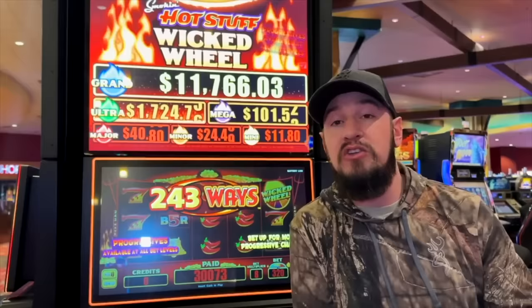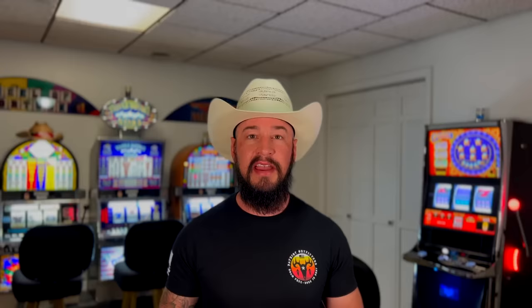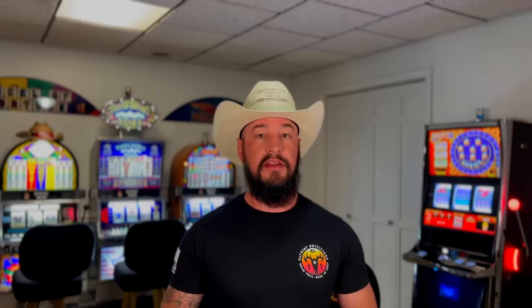Number five: Wicked Wheel by Everi. Tons of people play this game and really seem to have a passion for it. It is a really fun game that offers exciting gameplay and bonus rounds that are pretty exciting even at a lower bet amount. It has great graphics, great sound, and the line hits can be pretty decent, especially at lower bet amounts. It also has some progressive jackpots that are relatively obtainable, but don't make that the object of playing the game — keep those as an added bonus if you get them. Wicked Wheel is a very common game and can be found in most casinos.